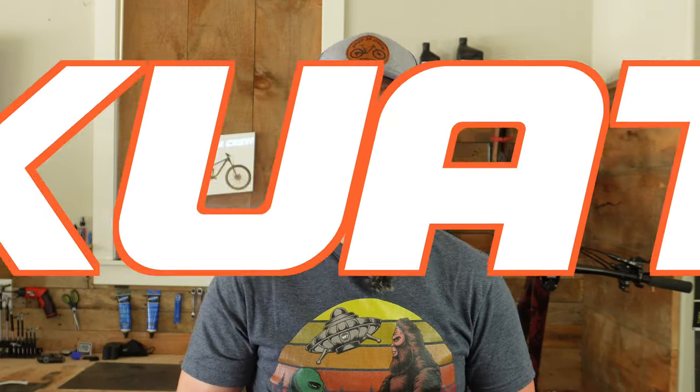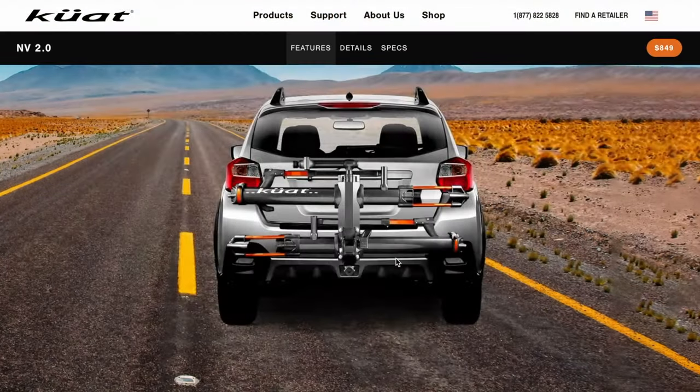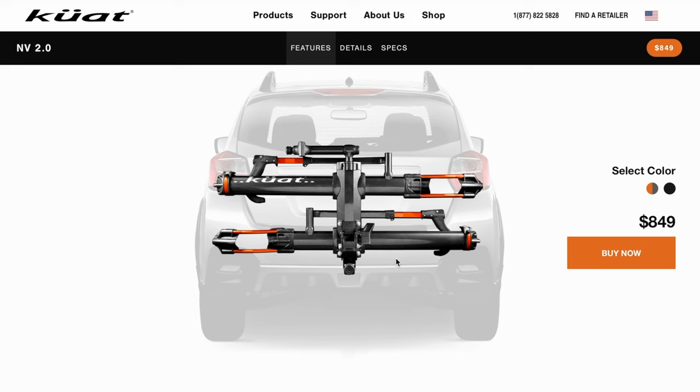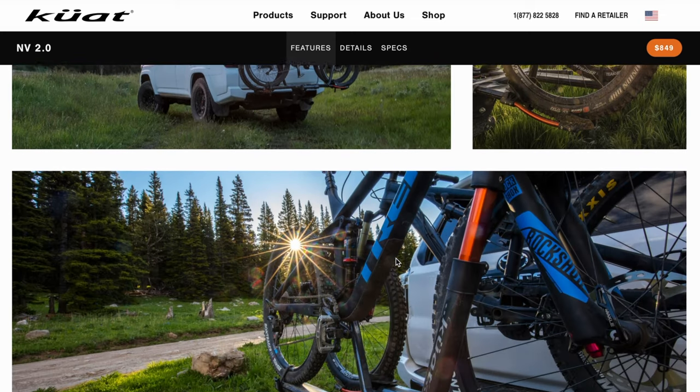You may have heard of a bike rack company called Kuat. This is a bike rack company from my hometown of Springfield, Missouri, and they're known in the bike industry for making premium bike racks. A little over a year ago I did a review of one of their premium racks called the Envy 2.0. That particular rack is a hitch mount rack — that's what they're most popular for — but they also make roof racks and now they're getting into the tailgate game.